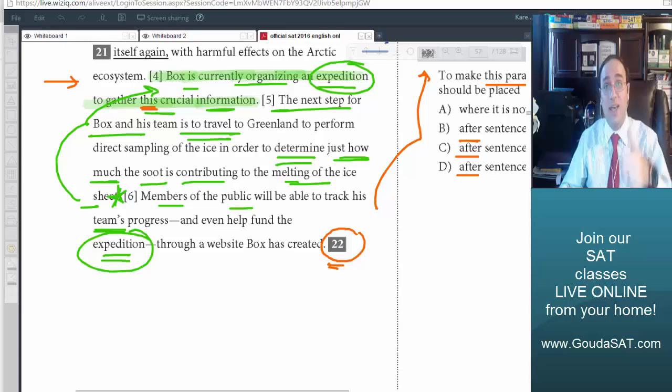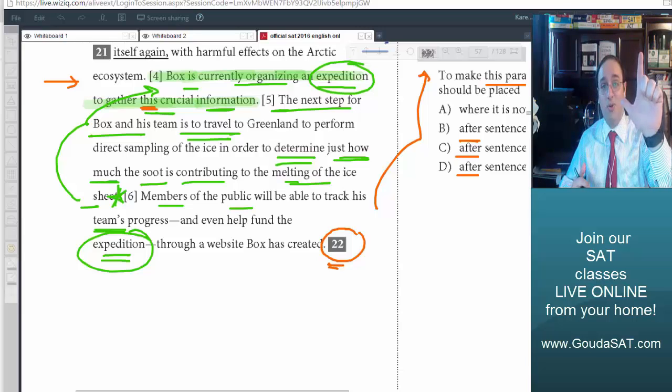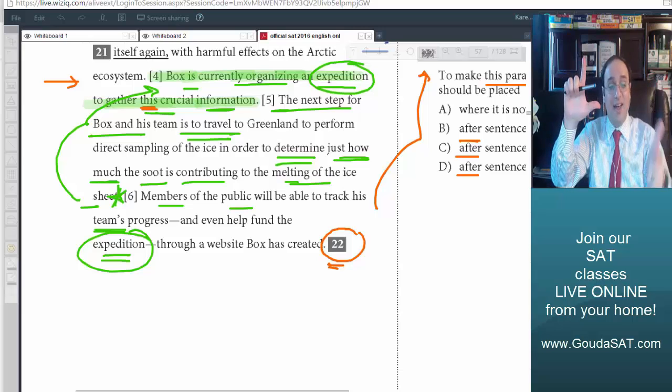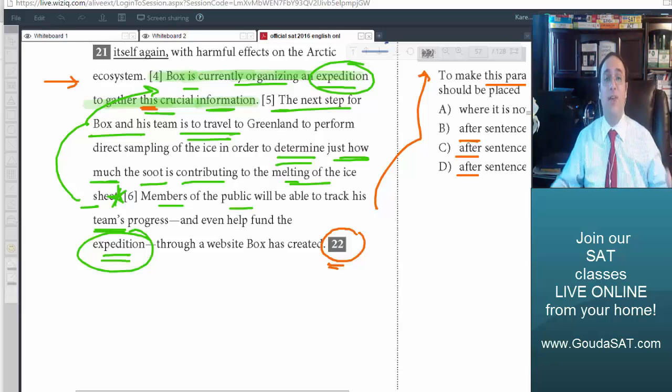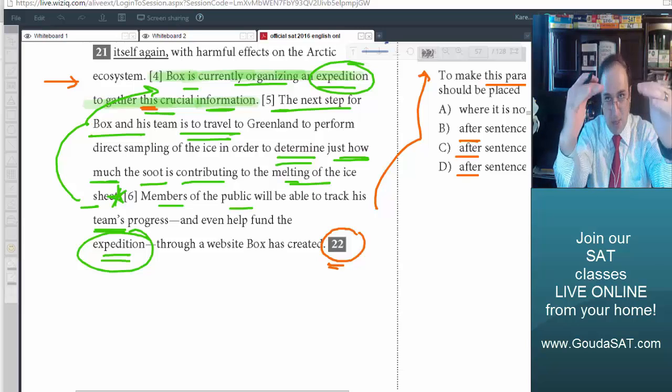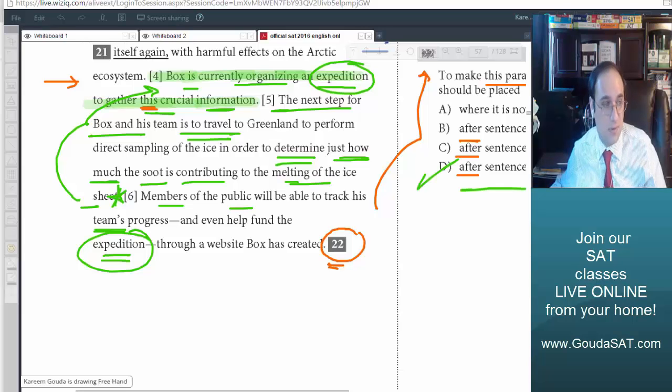So sentence 5 talks about travel to find out how much the suit is contributing. Sentence 4 then says Box is going on an expedition — which means travel — to gather the information. Sentence 6 then talks about tracking his expedition. We have 'expedition' matching 'travel', and we have 'how much it's contributing to the melting of the ice sheet' matching 'information'. That makes perfect sense. So the answer is D: after sentence 5.